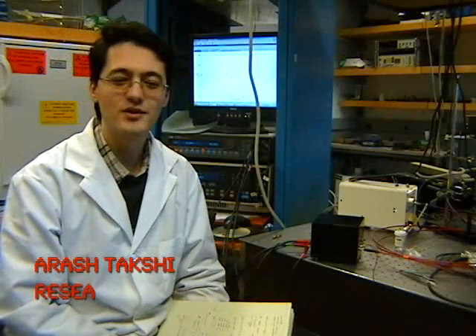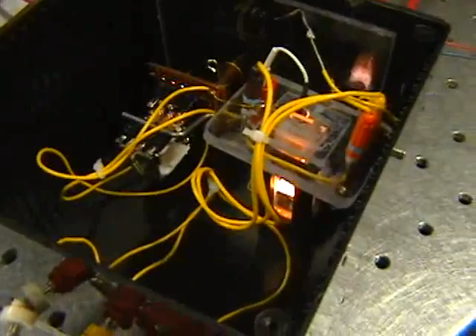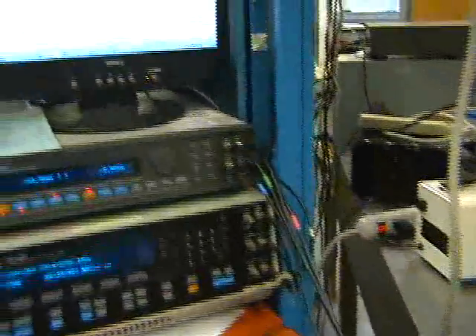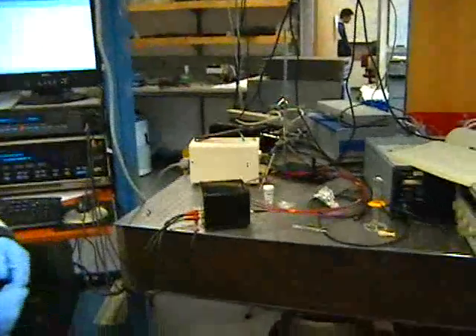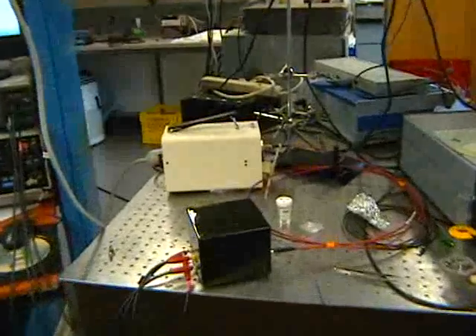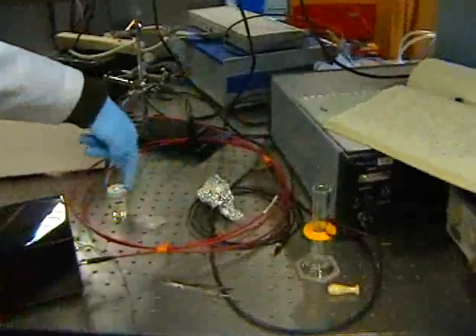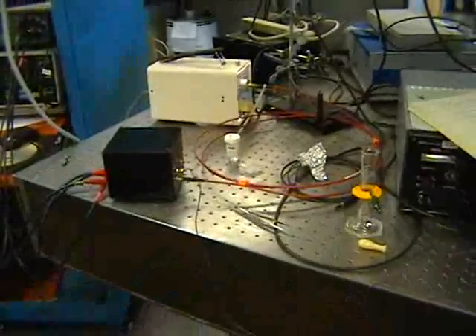My name is Arash Takshi, and I'm doing research on biophotovoltaic cells. The cell is more like a simple battery — when we shine light on it, we can store energy in it; it's kind of recharging the battery by using light. I have a very simple experimental setup where light is produced by a source, transferred through a fiber optic cable to the box that I have put my cell inside.